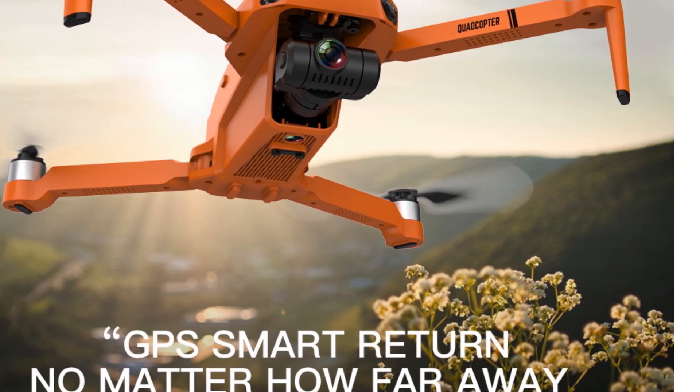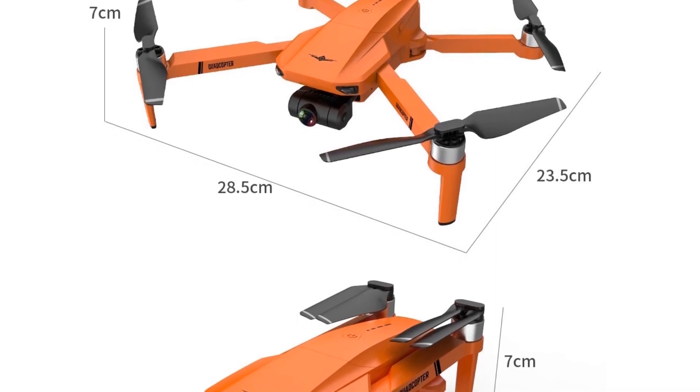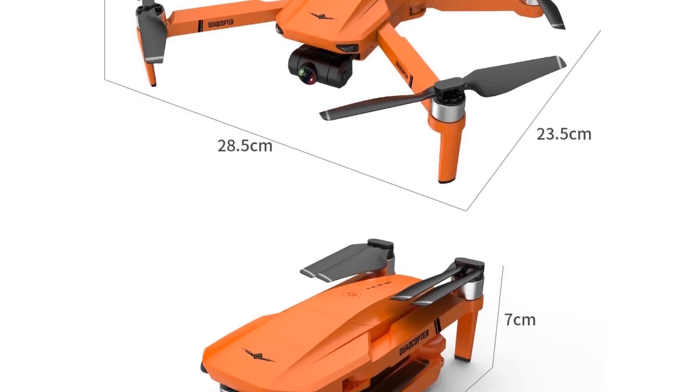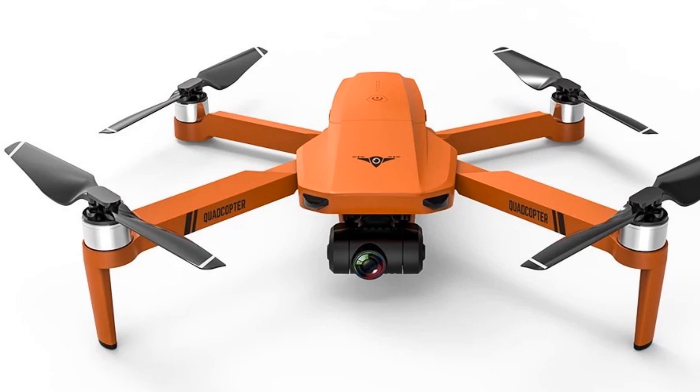The FLIRK KEF-102 drone is a great choice for aerial photographers and videographers looking for a reliable and feature-rich drone. Its 4K camera, gimbal image stabilization, GPS positioning, and easy-to-use controls make it suitable for capturing stunning aerial footage.